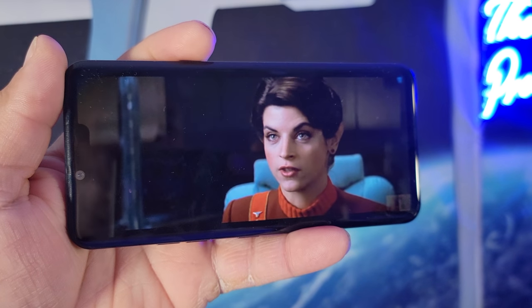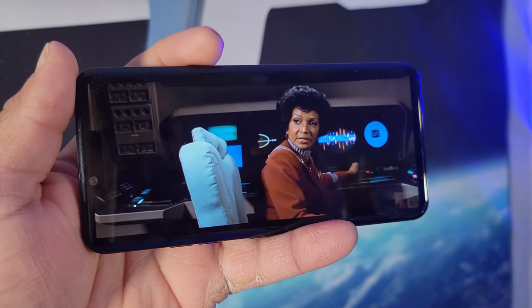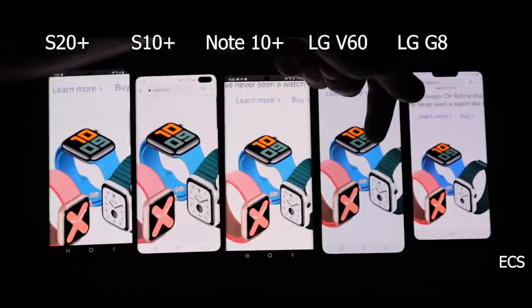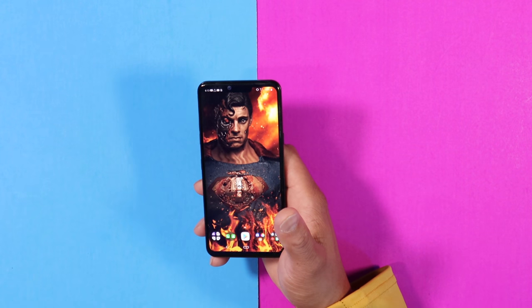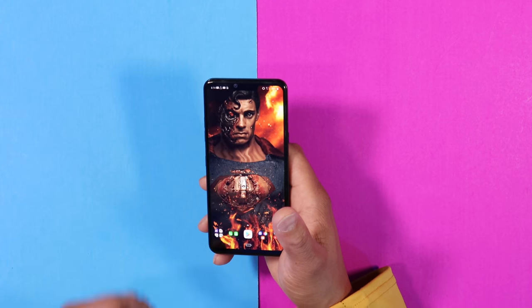One of the LG G8's standout features that nobody gives a lot of credit to is the display. The 6.1-inch P-OLED display is really nice — you get very deep blacks and vivid colors, and watching movies and reading text is a joy on this device. The only thing I don't like is the large notch, which was a trend back in 2019. Even to this day I cannot get over the notch, but I'm glad that in 2021 notches are going away.